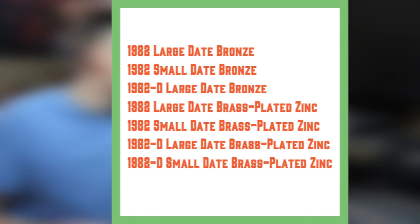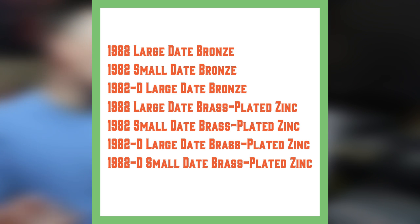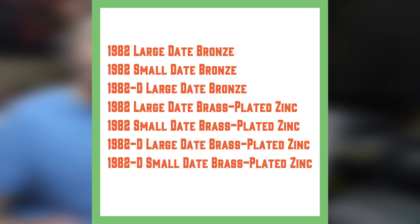Here's your list of the coins that were produced in 1982. As you can see: large bronze date, small bronze date, Denver mint large date bronze, large date brass-plated zinc, and so on. You can screenshot this so you know which pennies they produced in 1982.